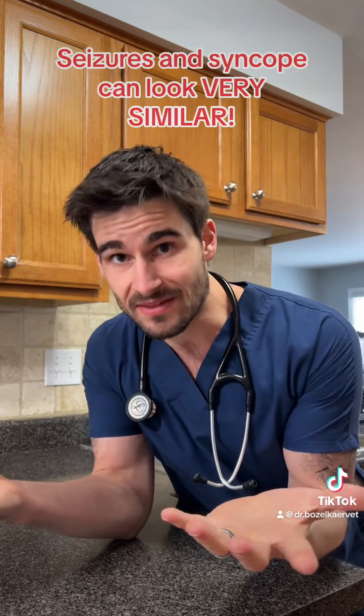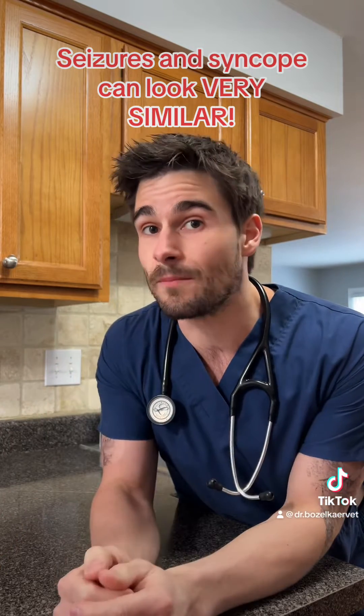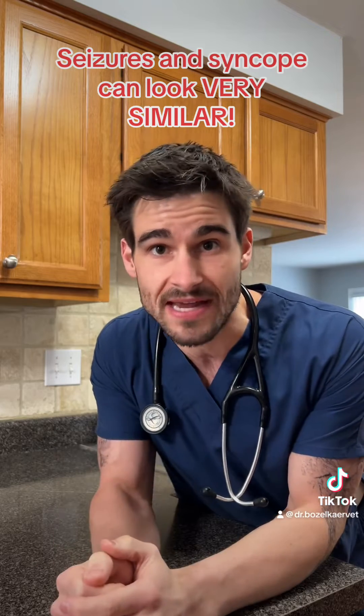At the end of the day, regardless of whether your pet's having a true seizure or a syncopal event, they need to be evaluated by a veterinarian. However, if you can pick up on the difference between the two of them, you may better help us determine what diagnostic path we need to go down. The couple of things I'm going to go over in this video are going to hold true for your typical syncopal event and your generalized seizures. In reality, seizures and syncopal events can look almost identical, but the few things I'm going to cover will hold true for the vast majority of cases.